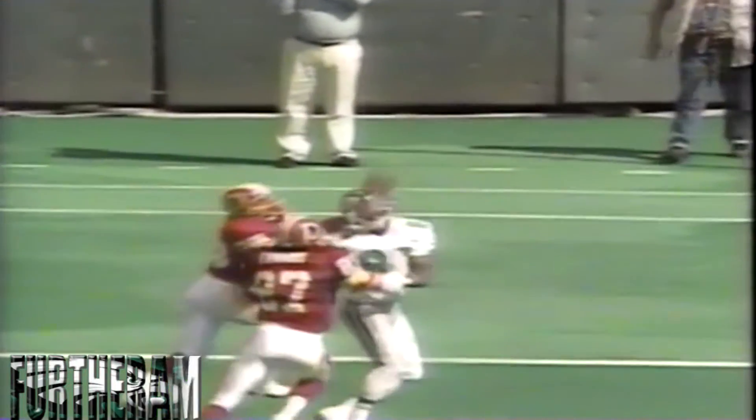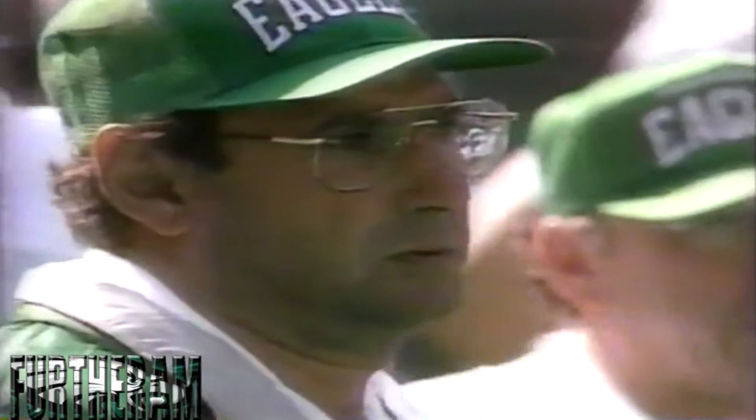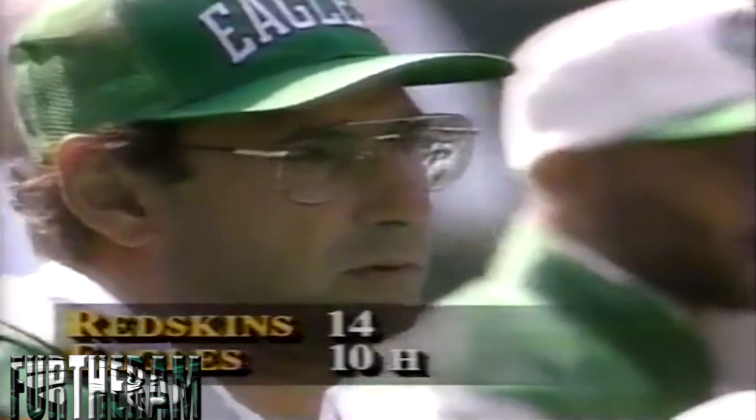We're just getting wound up late in the second. Cunningham looking for another big play. This time he's gonna air it out to Victor Bailey. But the speed of Darryl Green — a pair of picks today. Good hustle by the veteran Darryl Green. 14-10.